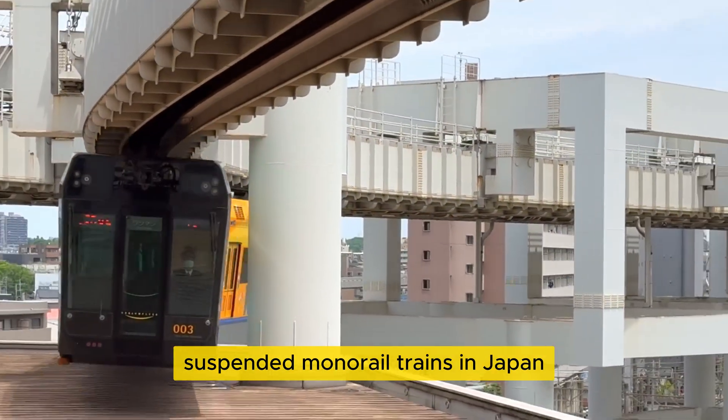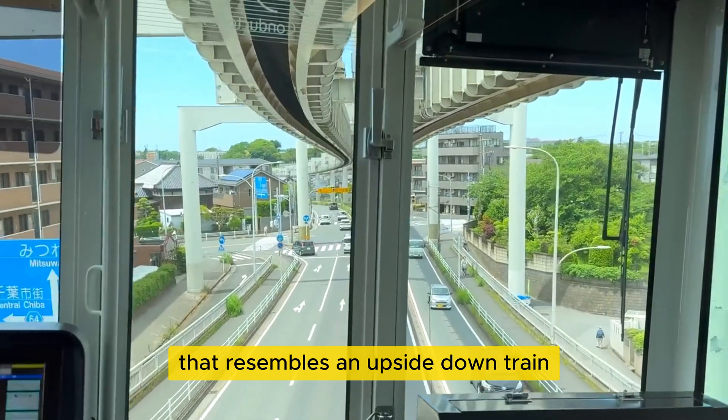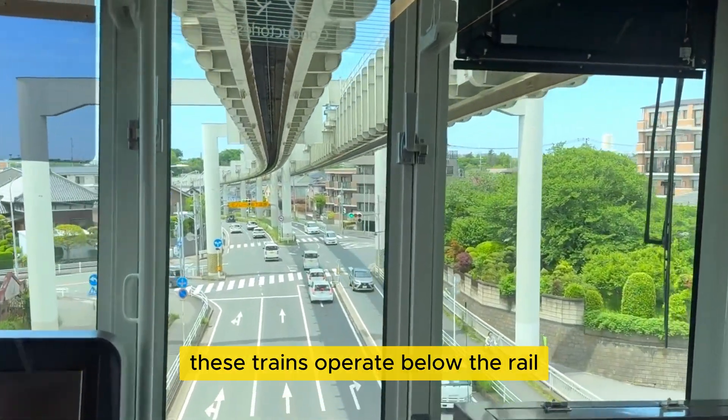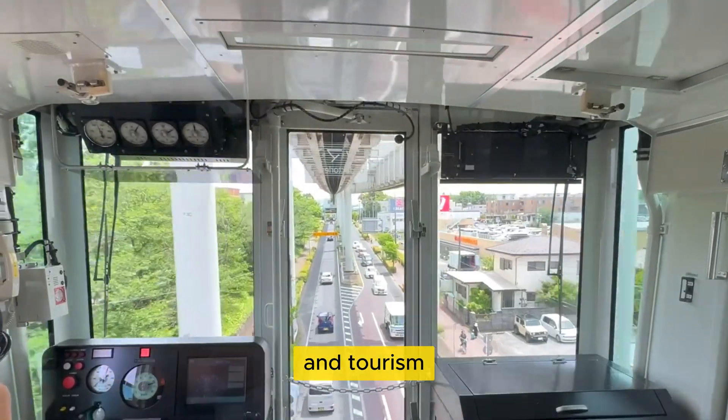Suspended monorail trains in Japan offer a unique form of transportation that resembles an upside-down train. These trains operate below the rail, creating the illusion of inversion, and have become popular for both public transit and tourism.